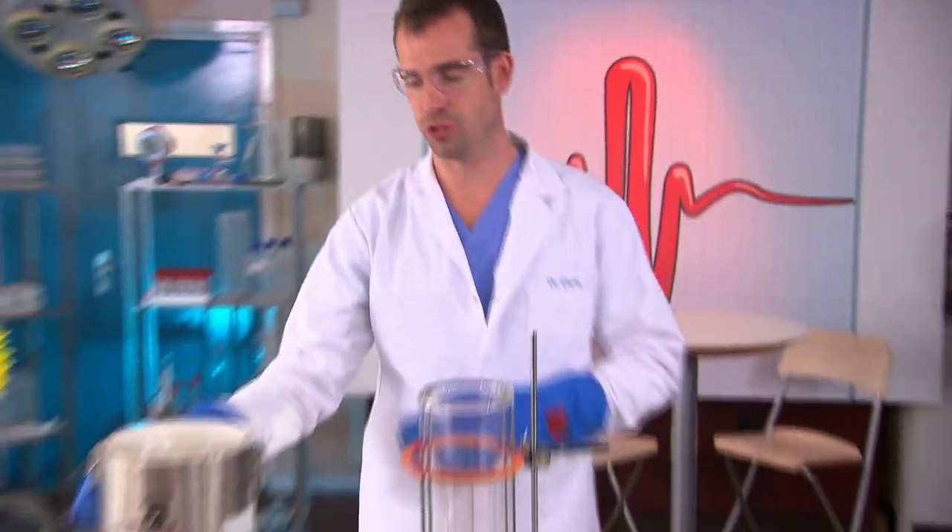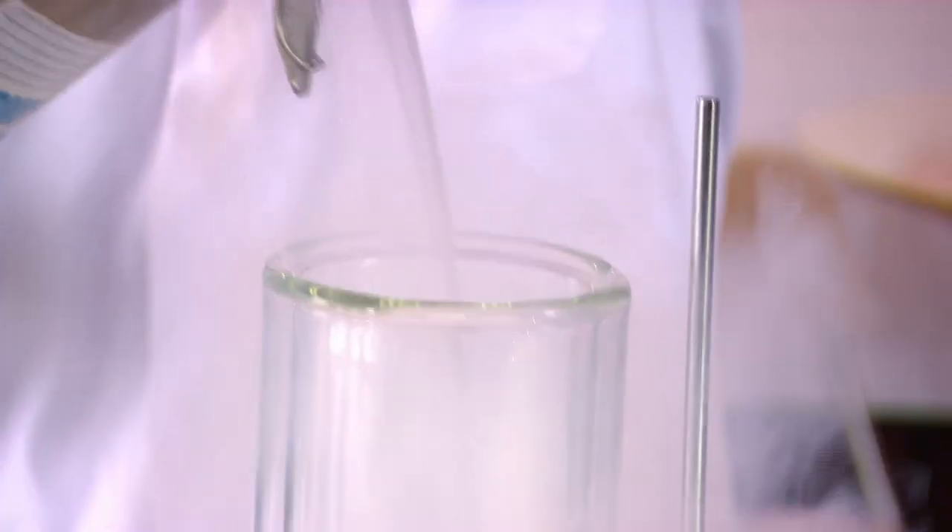This is liquid nitrogen. It's nearly minus 200 degrees Celsius, which makes it one of the coldest things on Earth and a very dangerous substance.